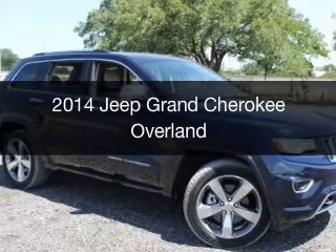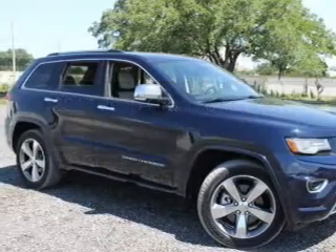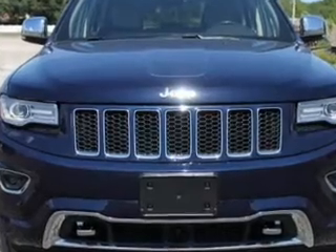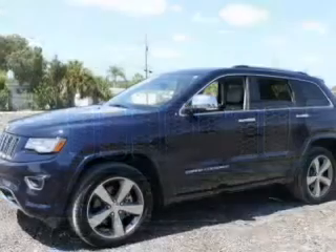This is a used 2014 Jeep Grand Cherokee. It's powered by 4-wheel drive, a 5.7-liter 8-cylinder engine, and an automatic transmission.